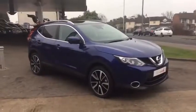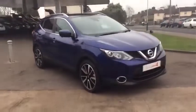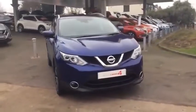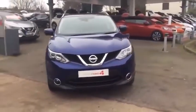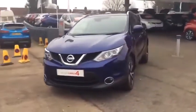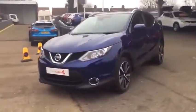Hello and welcome to Glyn Hopkins Nissan, the UK's largest independent Nissan dealer group with 13 dealerships. This video is designed to give you a better idea of what the vehicle actually looks like, both inside and out, and to reassure you of its immaculate condition.